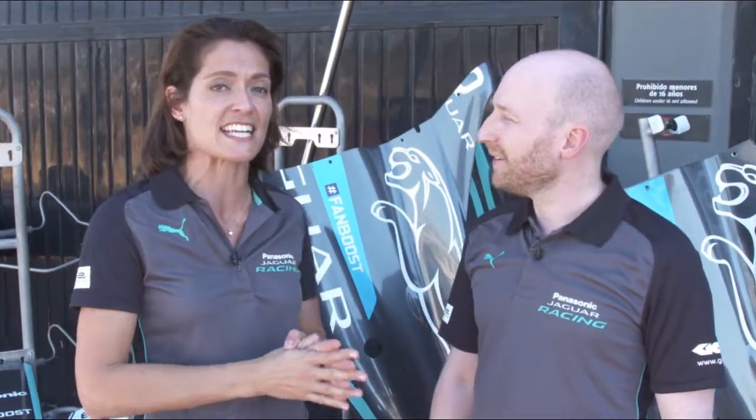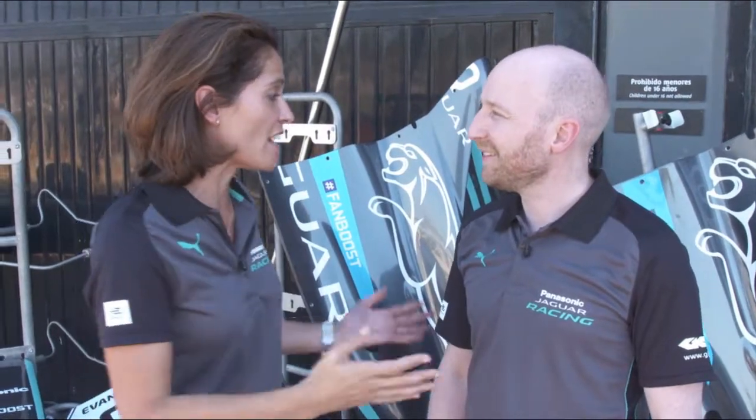Welcome to the pit lane here at Valencia for the final test of the Formula E season. Andrew from GKN, I'm delighted that you can join us, welcome. Thank you, we are really, really excited to be here. It's been a really exciting day today, but it's been particularly interesting to get involved in some actual live racing and understand how this series is working.